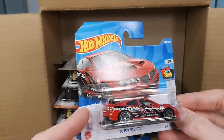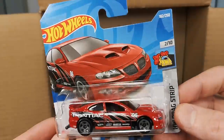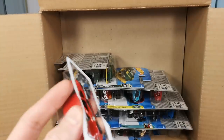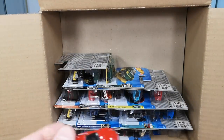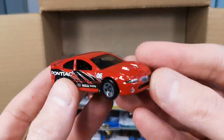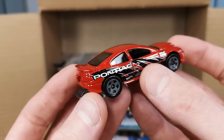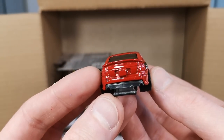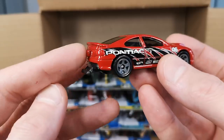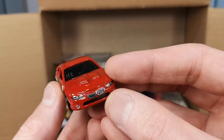The 2006 Pontiac GTO drag strip theme — first time I'm holding one of these because it's not something I collect. I believe this had an Australian version too, which is why Australian collectors like this one. You get the chute in the back and a wheelie bar. It's okay.